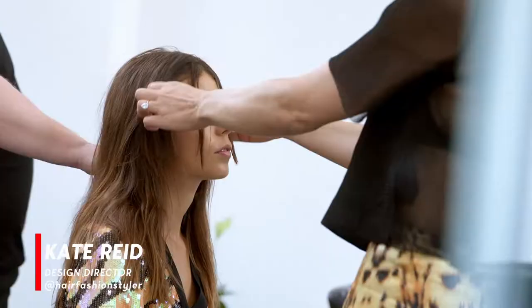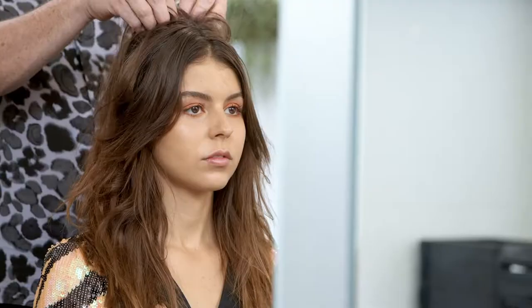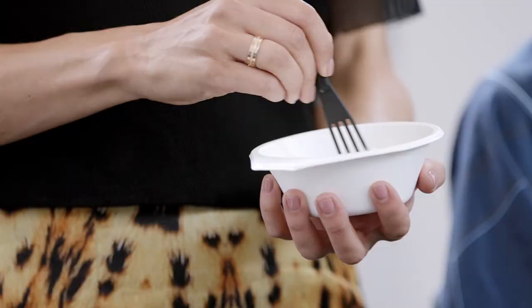Hi, Kate Reid, Design Director for Colour Me. On Louisa today, we wanted to create a really bright face frame.